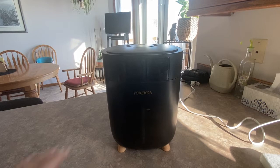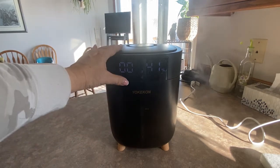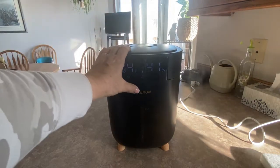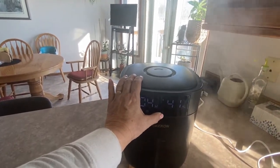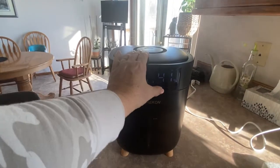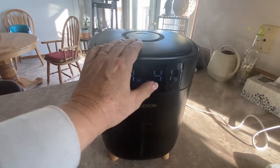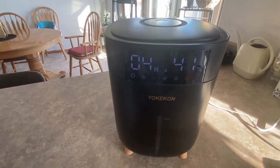I'll run you through some of the controls on the touch screen, which is really easy to use. The power button is your first button, and one feature I really like is the timer — you can have it running anywhere from one hour to twelve. It has three levels of mist; it's on the high mist right now as you can see. You can also set the level of humidity you want the area to reach — say 60 or 65 percent — and it will keep running until the area reaches that level, then automatically shut off.